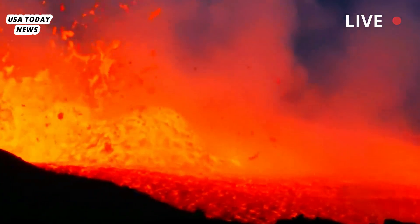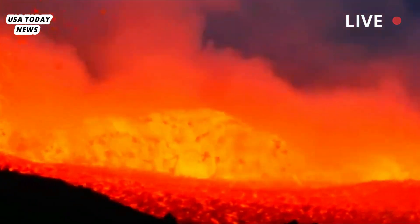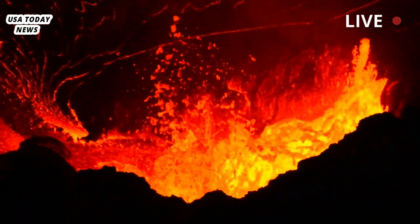But now they've found a deeper magma chamber, 4.5 times larger, that lies between 20 and 50 kilometers (12 and 31 miles) below the surface.